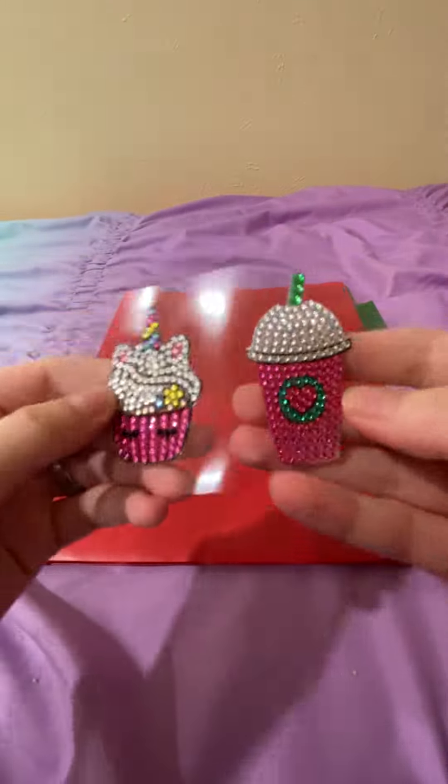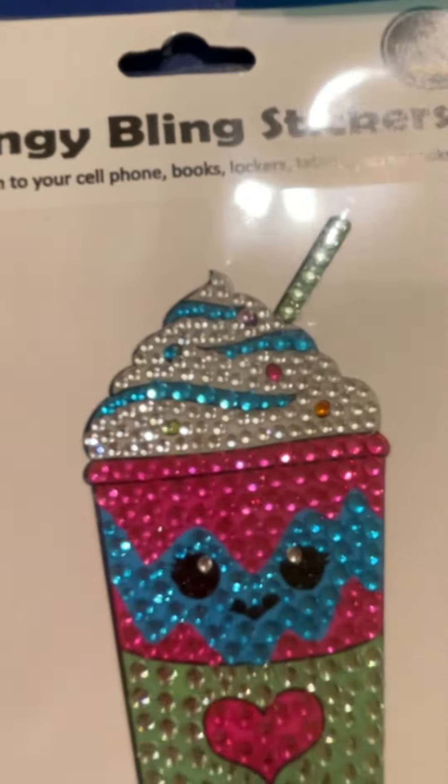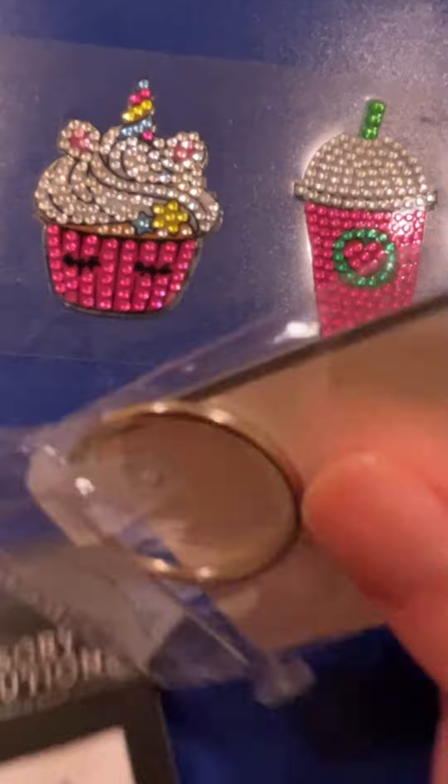Next we have our blingy-bling stickers with rhinestones that'll come right off if you pick at them. Stick them on your folders or binders and it gives you something to work towards in getting all of them off. We offer a wide selection of these stickers so you'll be able to find your best fit. We also offer these in keychain form.